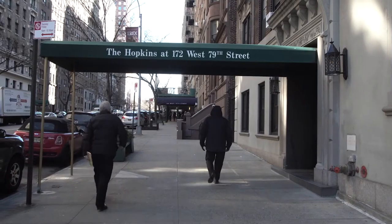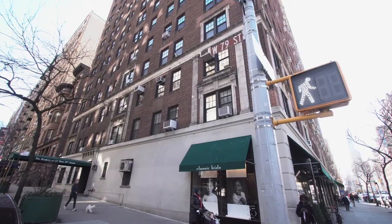Hi, I'm Andrea. We are in my apartment on the Upper West Side in Manhattan, 79th and Amsterdam.